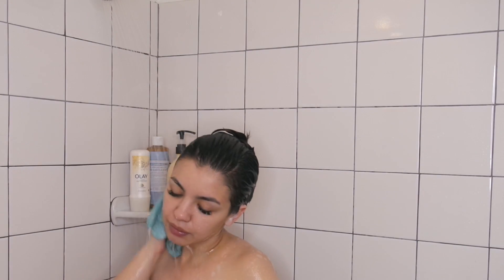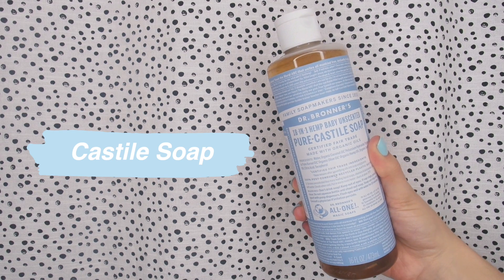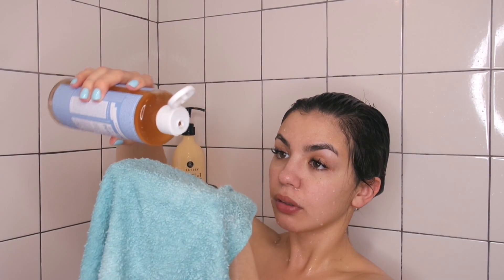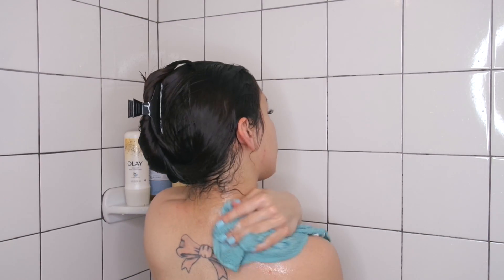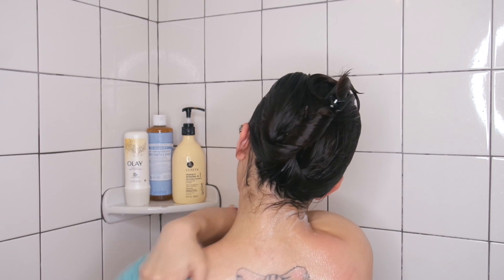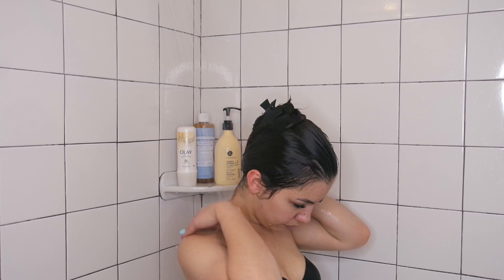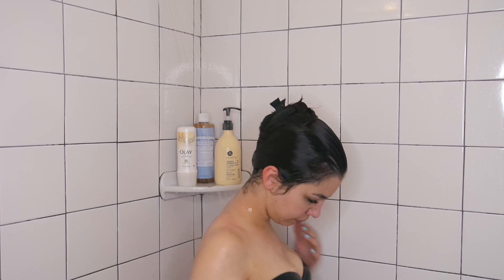Then I use Castile soap — just one or two drops — to clean my upper back, because I tend to get back acne there from leftover conditioner in my hair, even if I've rinsed it out as much as possible. The Castile soap is super strong, so it really helps to keep that area extremely clean and oil-free.